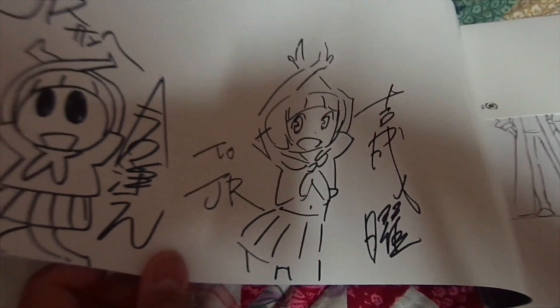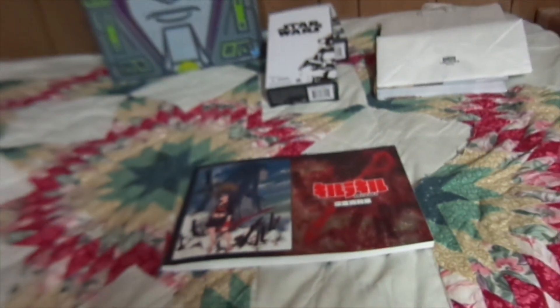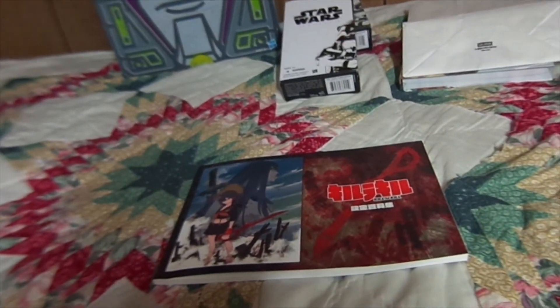Oh man, this is so awesome — it was definitely worth the wait. And that's all my autographs, swag, and goods from both Anime Expo and Comic-Con.